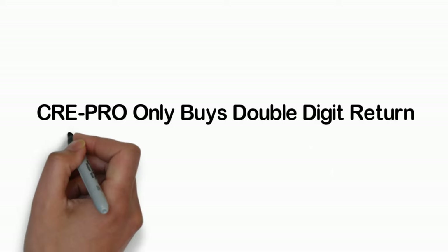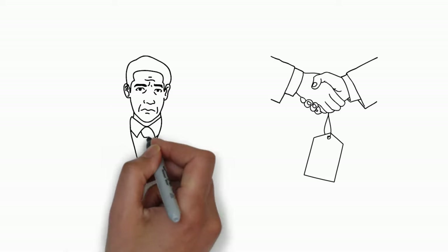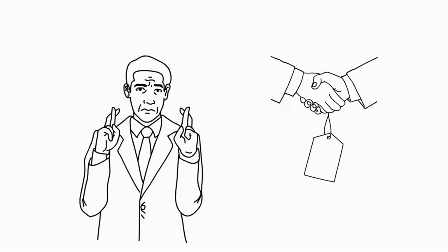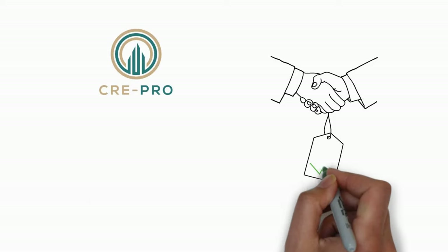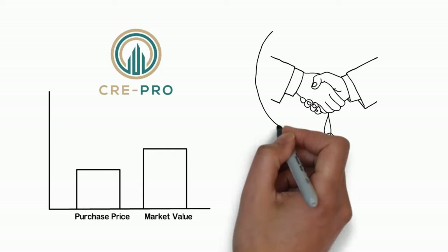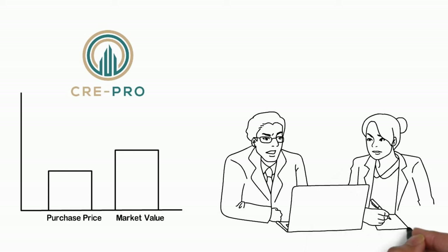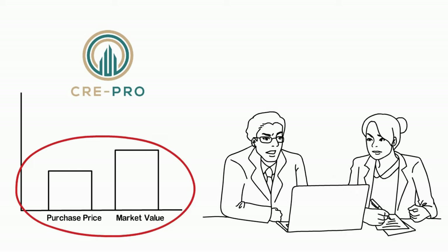CRE Pro only buys double-digit return real estate investment properties. The industry pros know that the key to real estate success is in the purchase price. Future market conditions are simply projections. At CRE Pro, we purchase correctly and derive immediate equity upon closing. This is the CRE Pro key to success and the result of leveraging our expertise — we profit immediately upon acquisition.